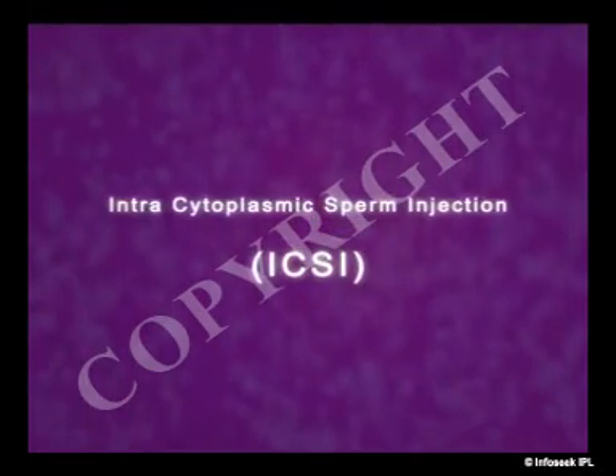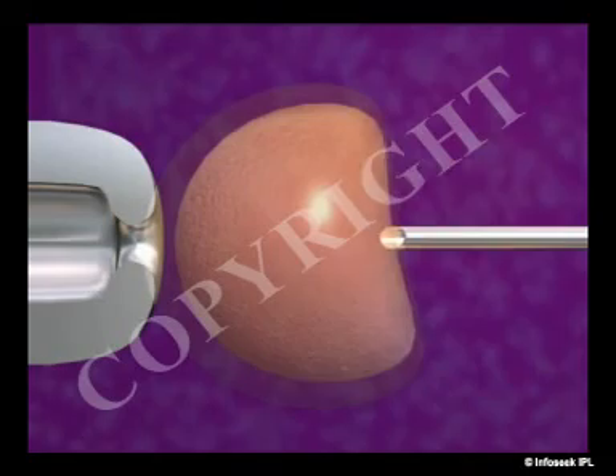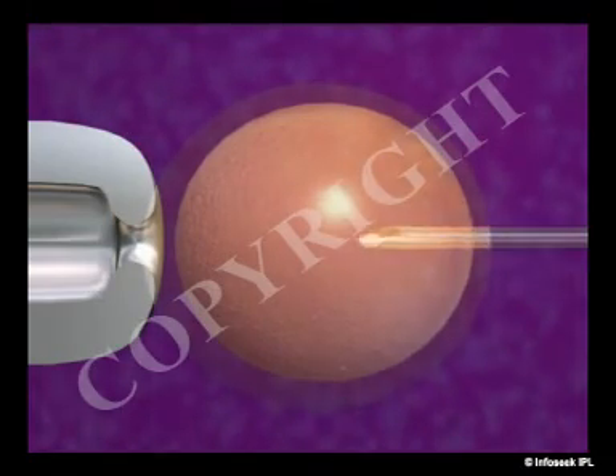Intracytoplasmic sperm injection, or ICSI, is a procedure in which a single sperm is injected directly into an egg. The fertilized egg is then placed in the woman's uterus, as in IVF.